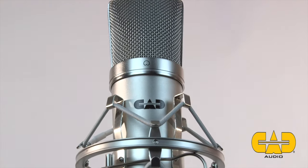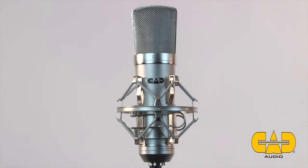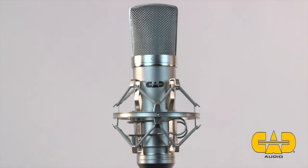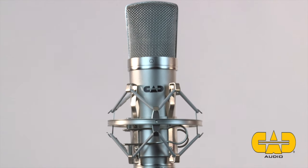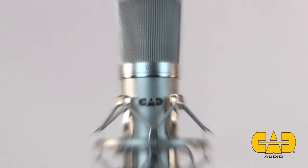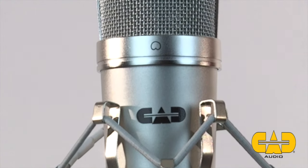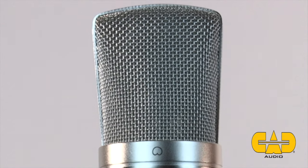The CAD GXL 2200 is a large diameter fixed cardioid pattern condenser microphone. High sensitivity and low distortion make this microphone an ideal candidate for recording, broadcast and sound reinforcement, including vocal and instrument applications. The capsule in the GXL 2200 features a 1-inch gold vapor deposited diaphragm.